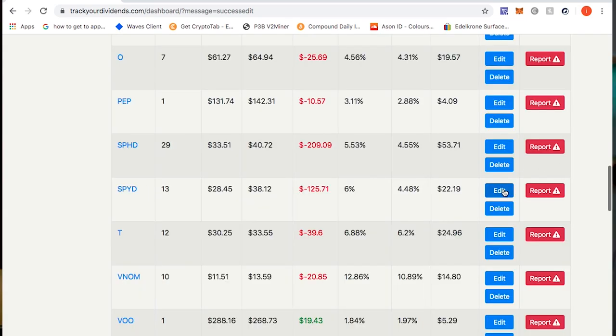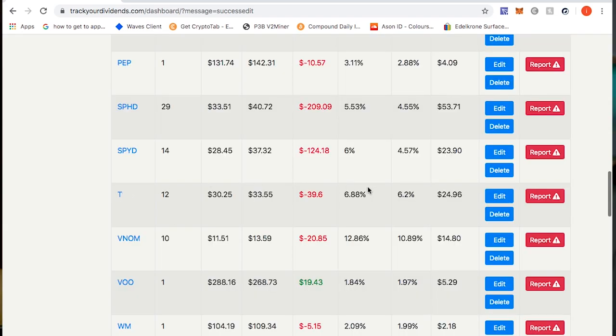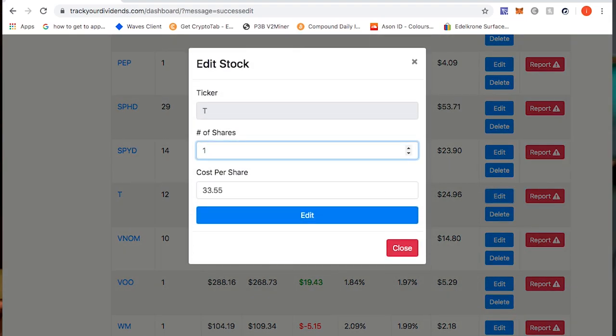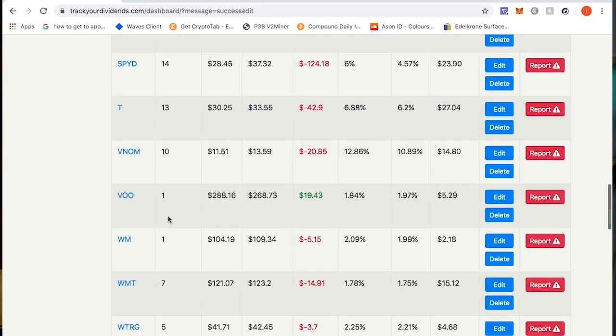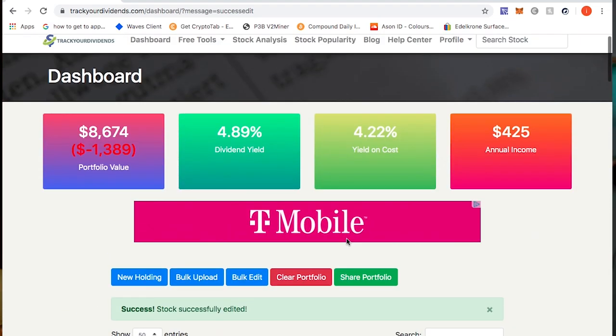SPYD — I have 14 shares with a cost per share of $32.37. AT&T, ticker symbol T — I now have 13 shares with an average cost of $33.55. Waste Management, ticker WM — I have 2.22 shares with an average cost per share of $109.32. That covers all the updates to my dividend portfolio.